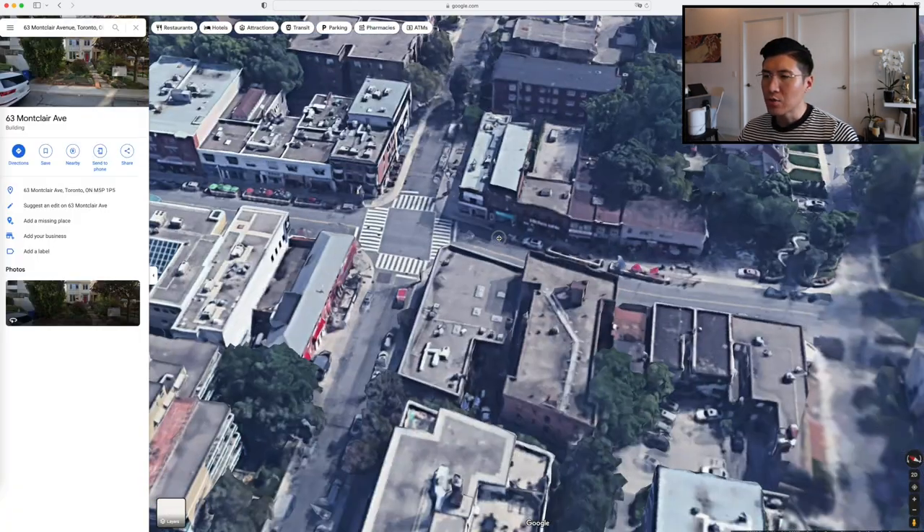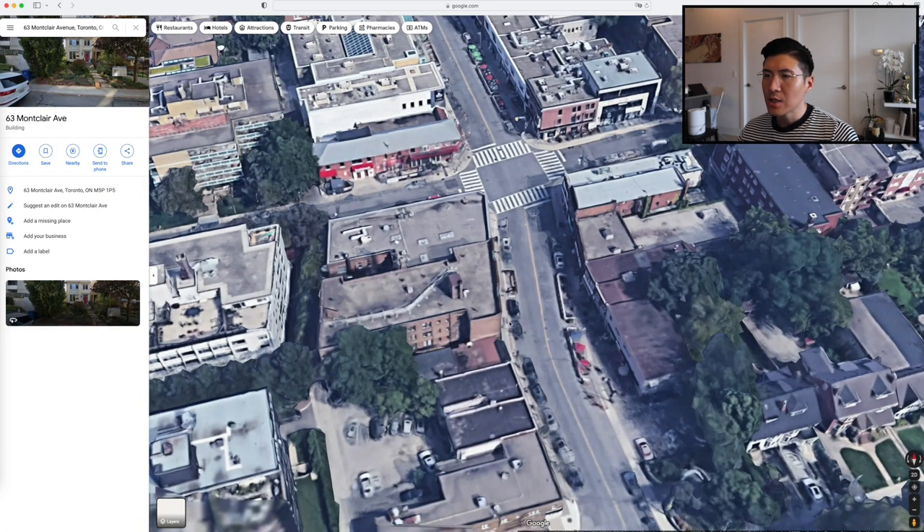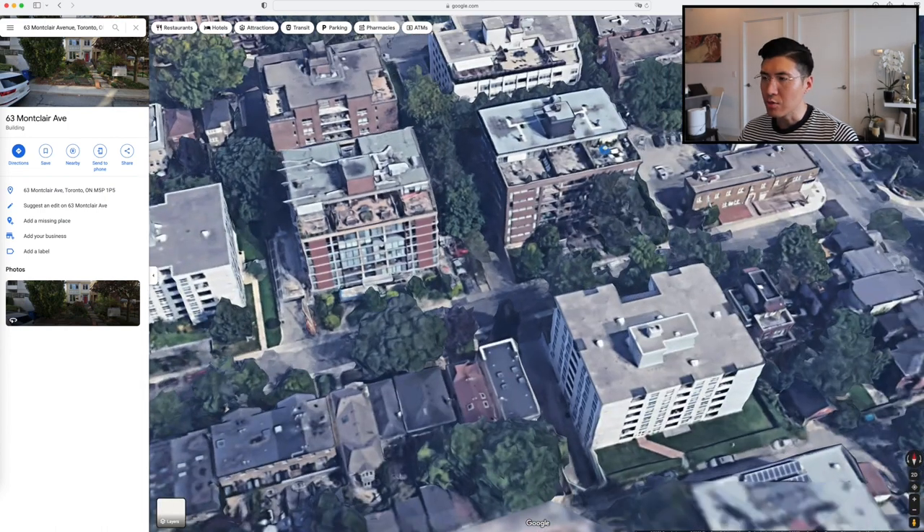Going back to where the South Forest Hill Residences is, you walk down this way and arrive — just steps to the village, which is quite nice.